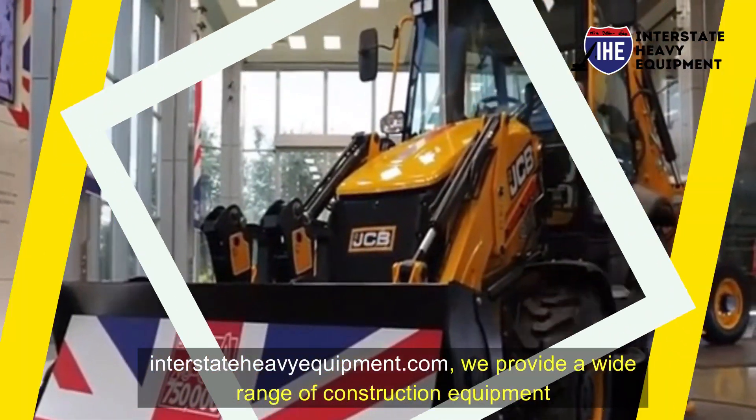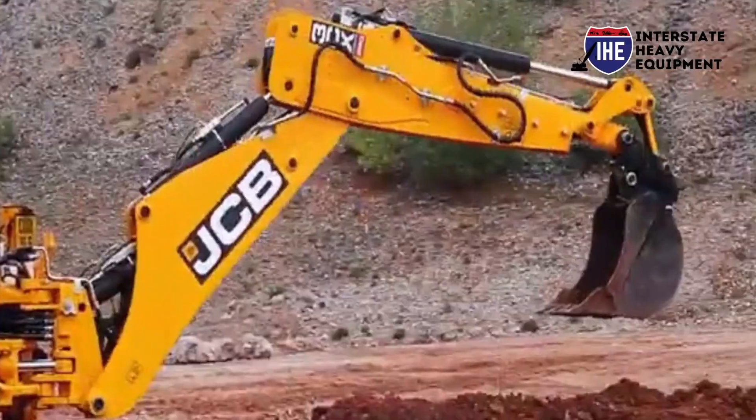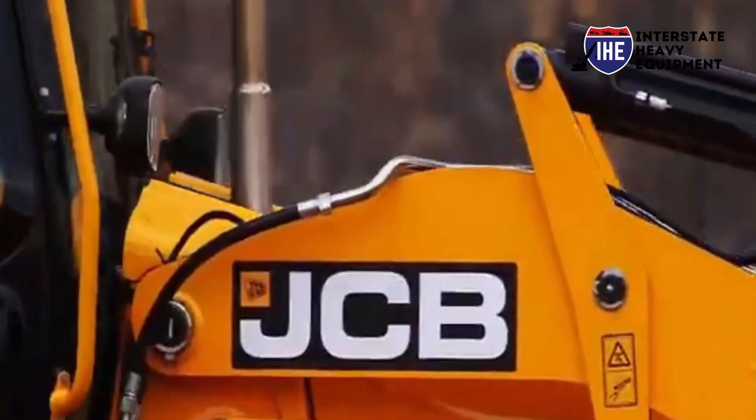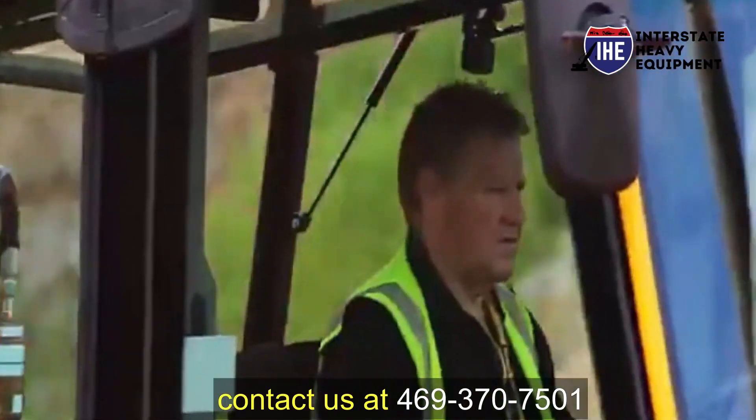At interstatheavyequipment.com, we provide a wide range of construction equipment equipped with top safety features. To prioritize safety and discuss your specific equipment needs, contact us at 469-370-7501.